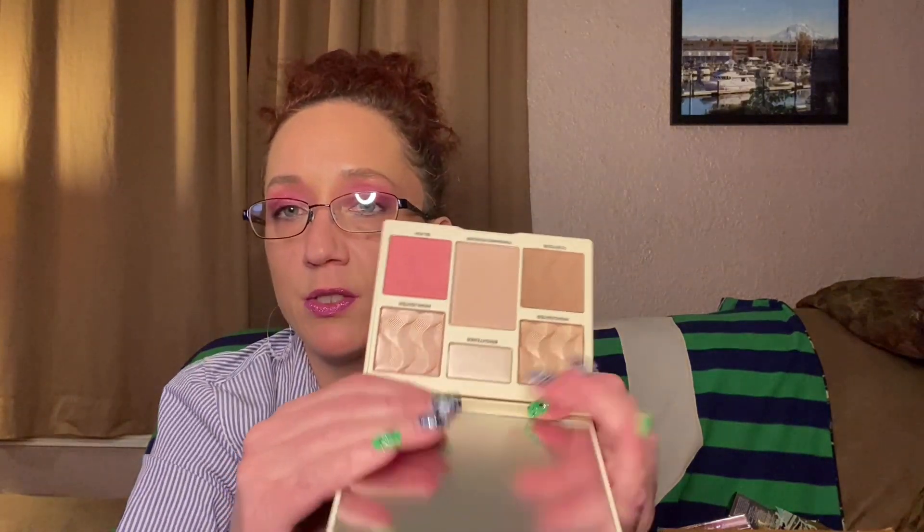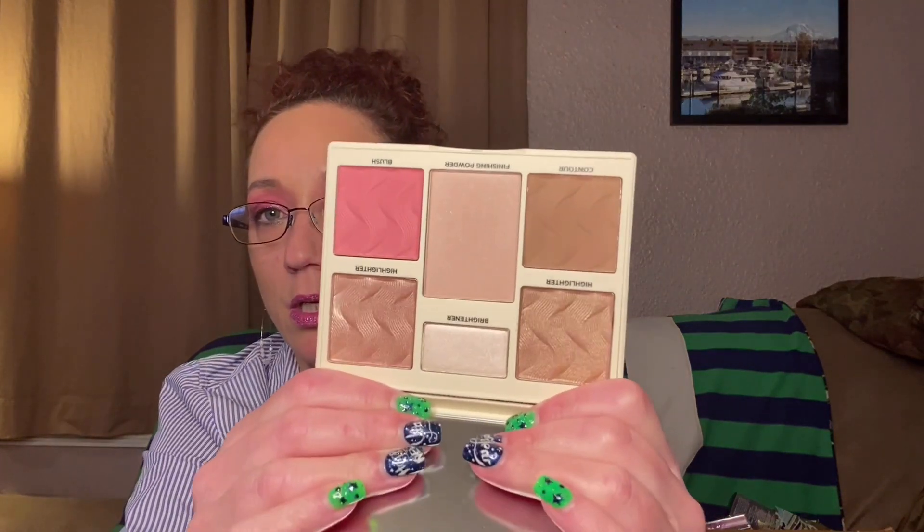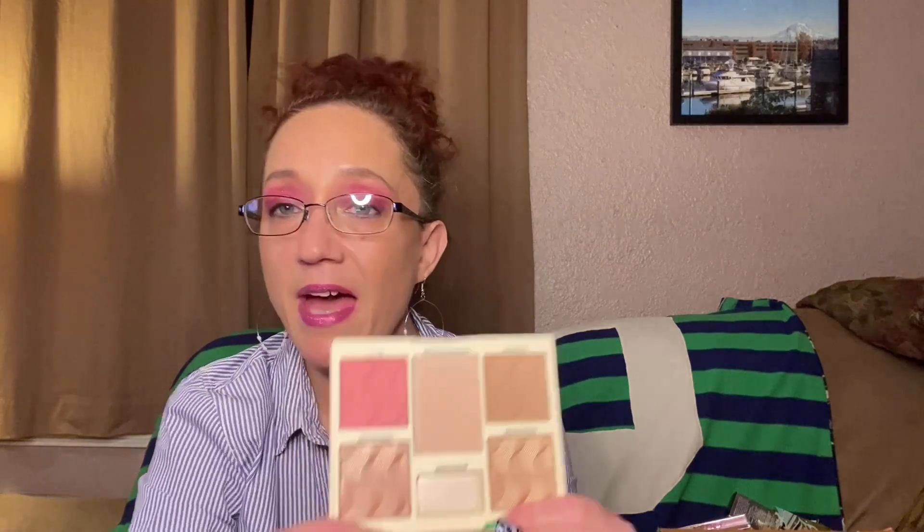Next thing we've got is Cover FX Perfector Face Palette. Let's open this up — you guys, it has highlighter, contour, finishing powder, blush, and brightener. There's a mirror. Oh my gosh, that is beautiful! We're going to have some fun with this.